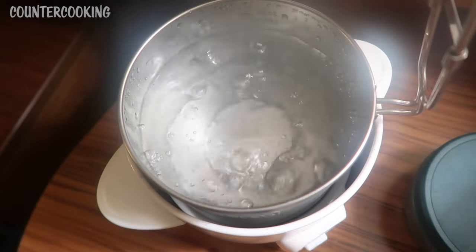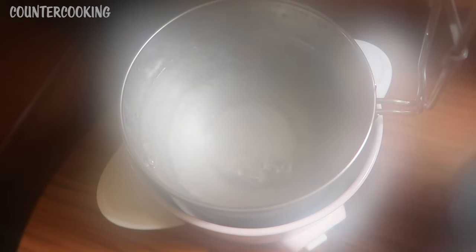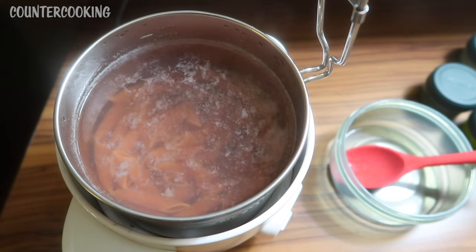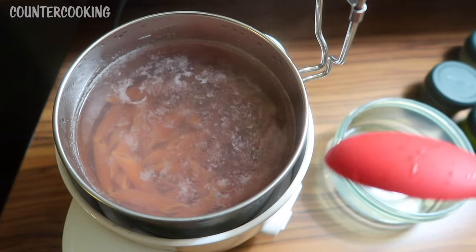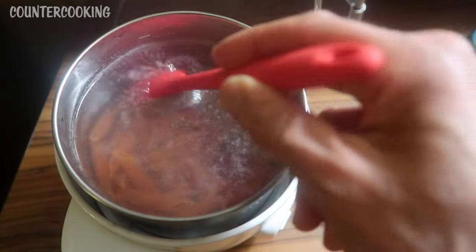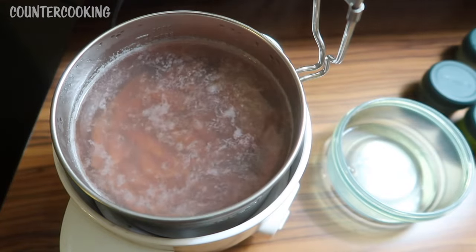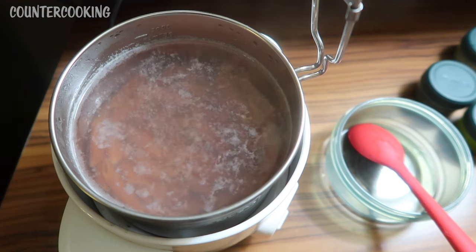It's like 9:25 now, so that took about 25 minutes — it's steaming up the camera. I just added the pasta to the pot, but I want to be really careful that I'm not spilling any water outside the pot. I'm just going to give it a quick stir, cover it, and then in 15 minutes these should be done.